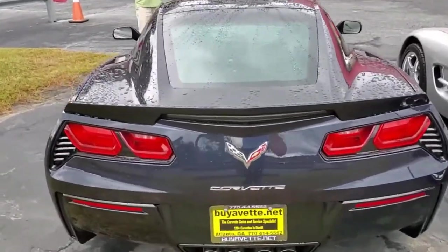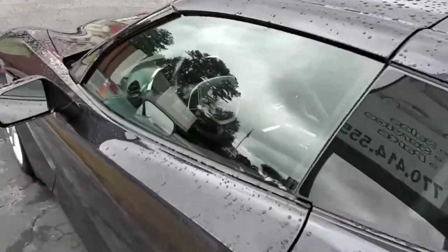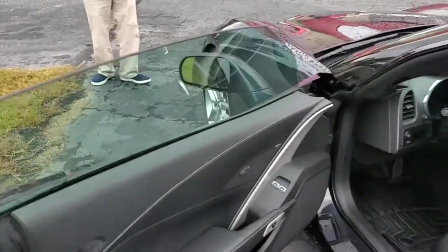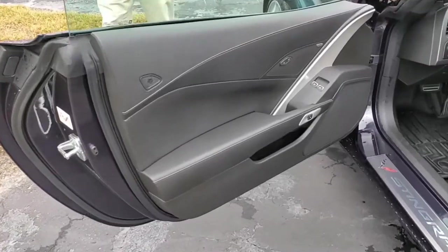Very nice condition overall — the paint has a great shine, the wheels are very good, the tires are great, and the interior is in fantastic condition as well. Generally speaking, this is a very nice Stingray Z51 in that hard to find Night Race Blue color.